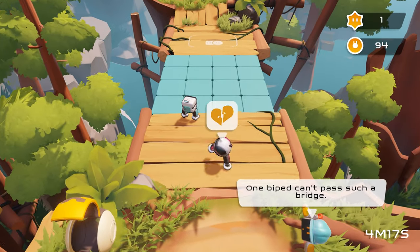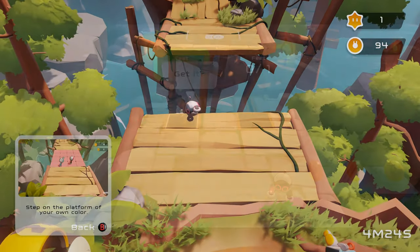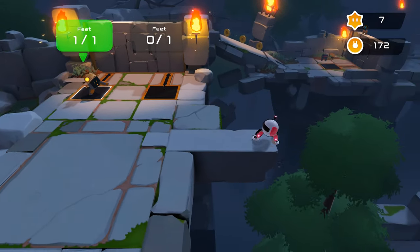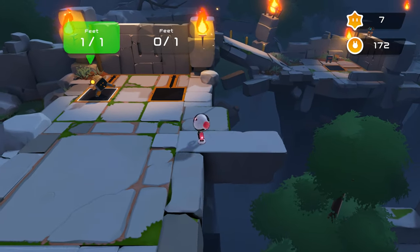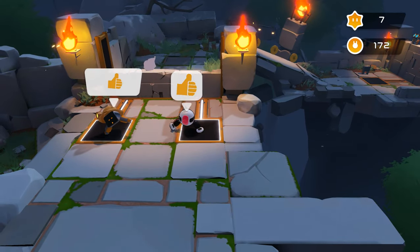Bi-ped is a co-op-only action-adventure game with a strong focus on moment-to-moment collaboration between two players. Allowing local co-op and online co-op is therefore essential, and so far both have worked without issue. There is a single player mode, but it's just not as fun as the cooperative mode — it's a lot less involved and a lot less fun.